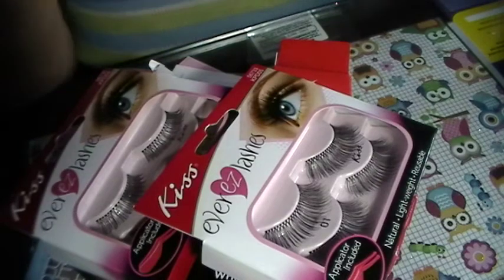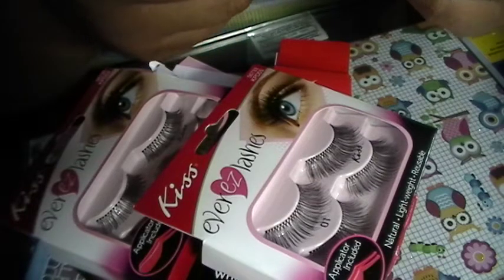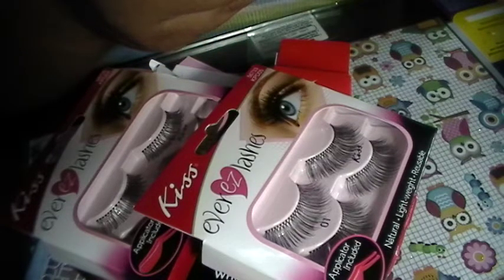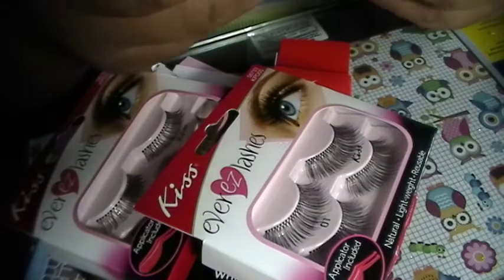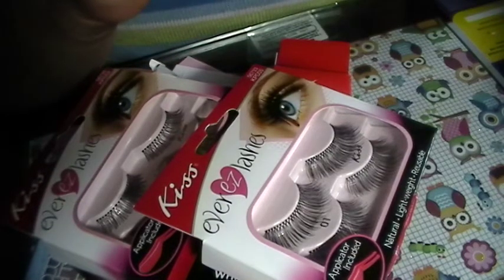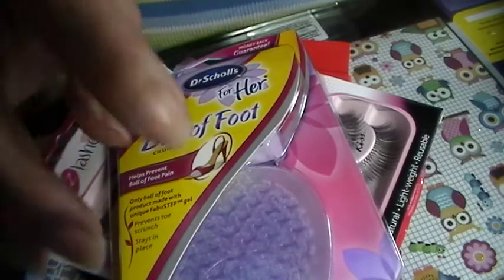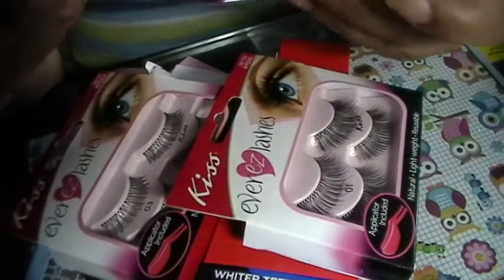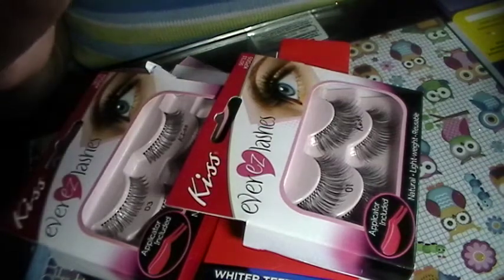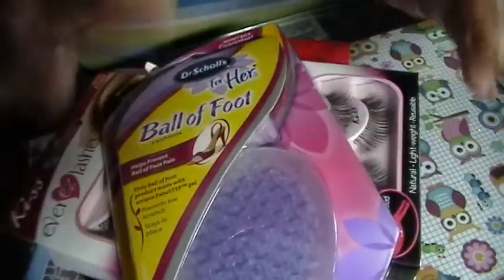The last item is this Dr. Scholl's For Her Ball of Foot. It helps prevent ball of foot pain and it's for your high heels. They're in purple. I've never used these before, so I can't wait to try them out because after a few hours in heels, your feet are dying. I can't wait to try those out and let you know.